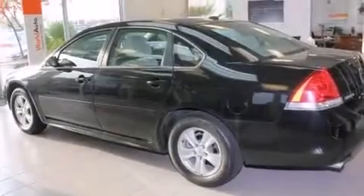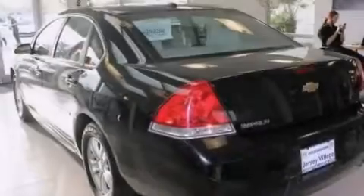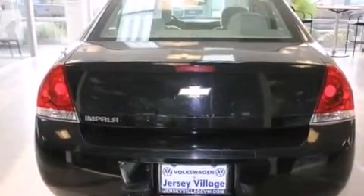All of the following features are included: a power driver's seat, air conditioning, cruise control, a CD player, front side impact airbags, a rear window defroster, traction control, and four-wheel disc brakes with an anti-lock braking system, as well as a keyless entry system.